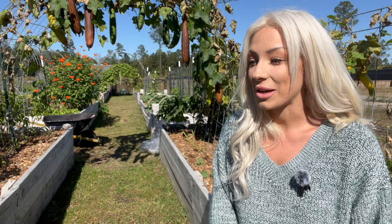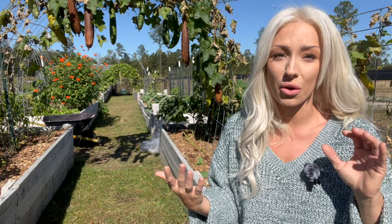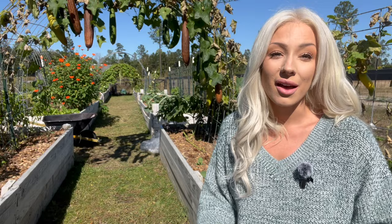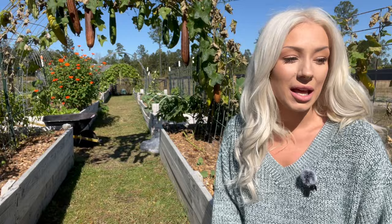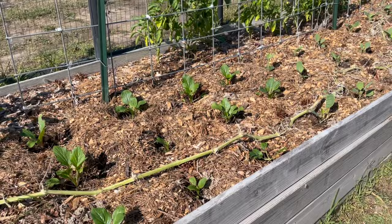My husband is the farm architect — he builds all of our fencing, all of our barn structures, all of our raised beds. That is all him. And I grow the garden, I grow the food. I start everything that you are going to see in this garden from seed. I do not have anything in here that I have bought from the plant nursery. We're going to cover a lot of that in the next seed starting season, but right now we're going to take a look around and see what we have growing for fall.